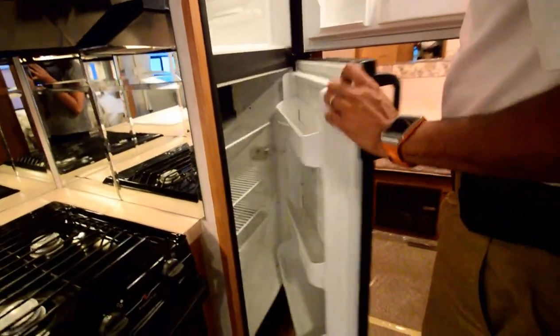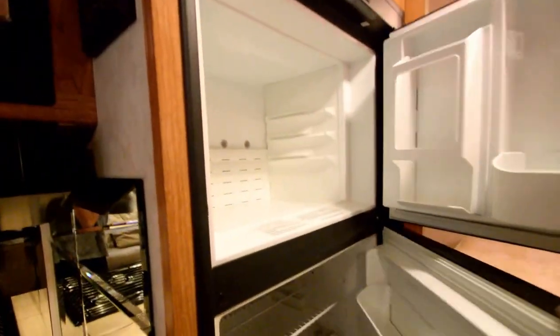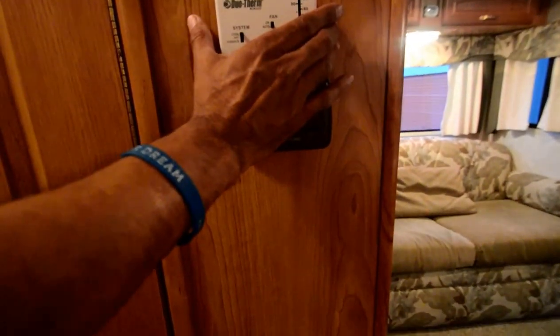We've got a double-door refrigerator above here. It runs on LP gas or electric power and it's ice cold. We just got this motorhome and I'll tell you what, it is not going to last long. Both slide-out controls are right here and your thermostat is right here.